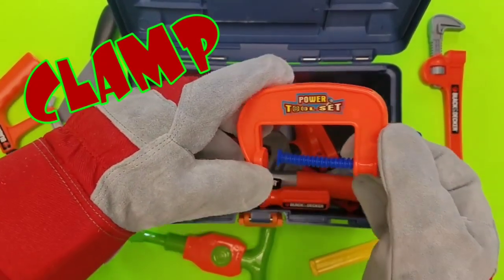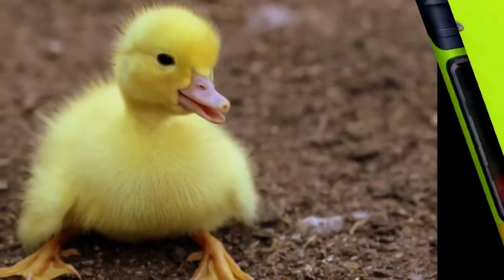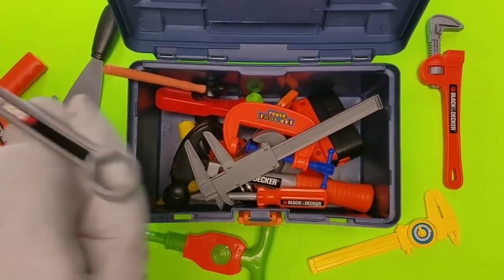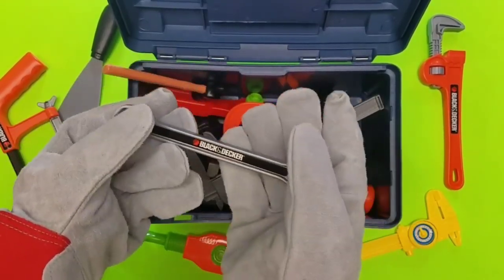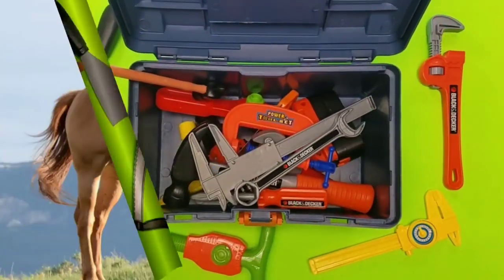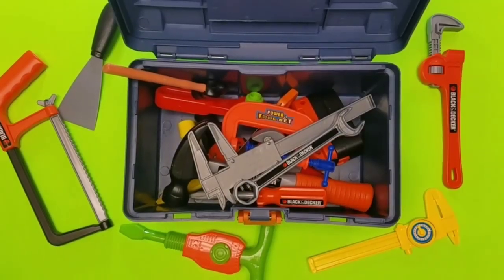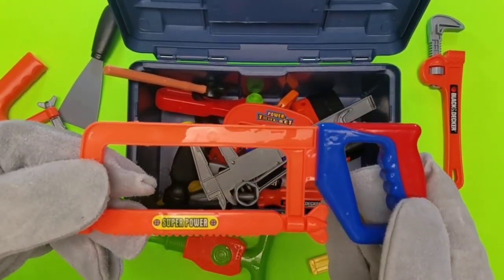Clamp! Cool tool. What tool do we have? Oh it's a duck — oh little duck, so cute! The two-sided wrench, how cool, awesome! Let's take a look at our next tool. Oh it's a horse — that's not a tool, but he is beautiful! Wow, check out this metal saw, awesome.